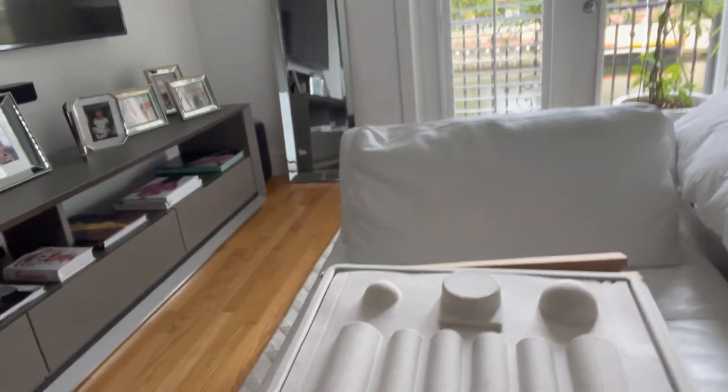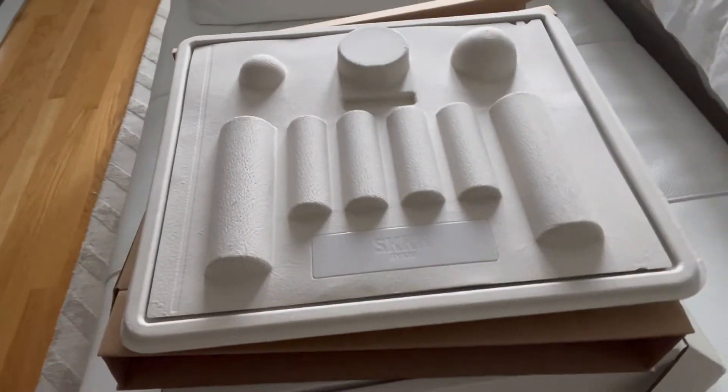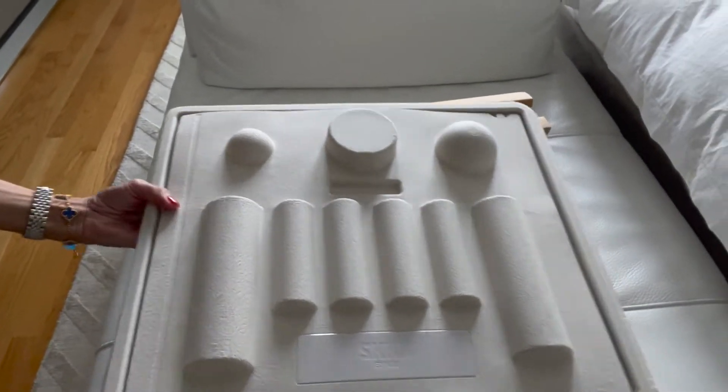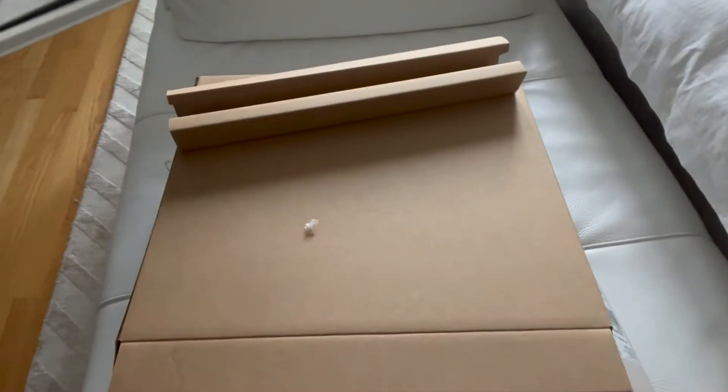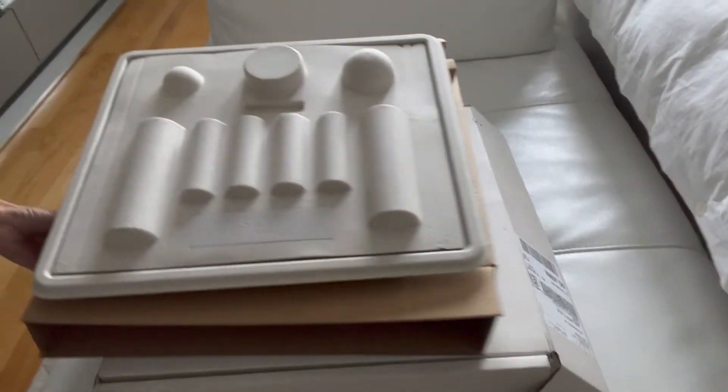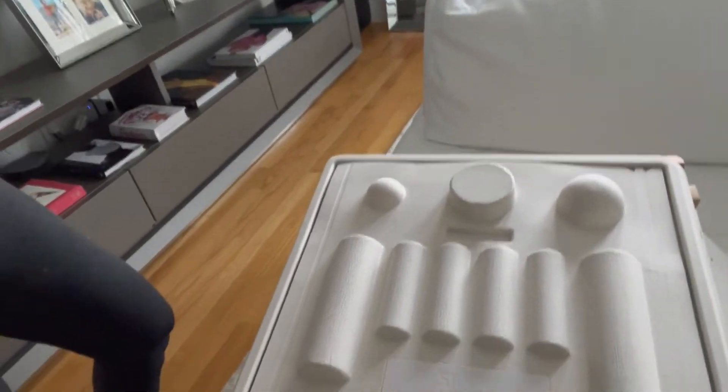This is how it comes packaged — this is the box, but it comes inside another box, so it's like a box within a box. One thing I do say is that they're very meticulous about their packaging to make sure you get this in perfect condition, which I appreciate because of the cost of it.